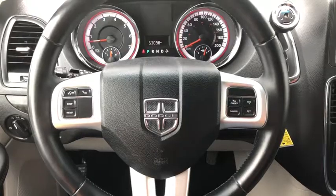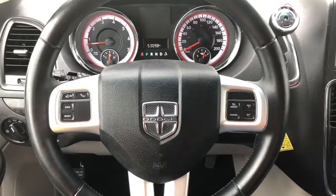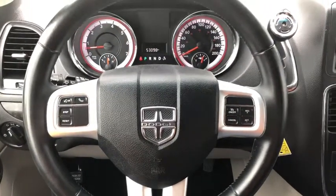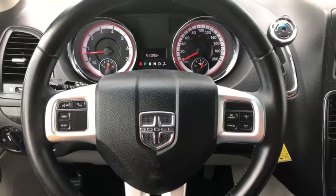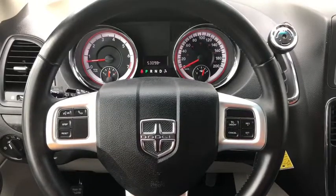On the left side of your steering wheel you have your voice recognition and your Bluetooth, along with your in-dash menu board buttons. On the right you have your cruise control settings. Behind the steering wheel are your audio controls.